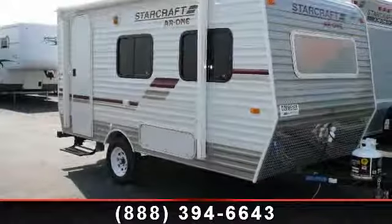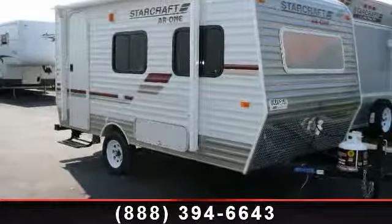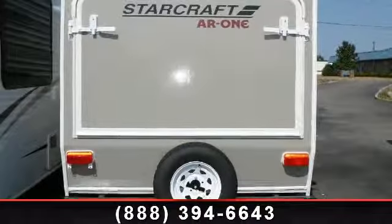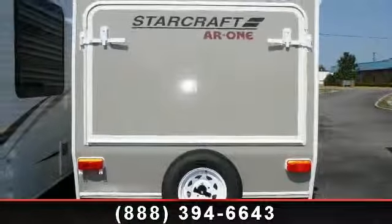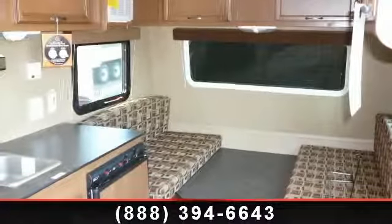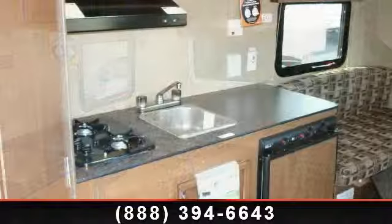Travel in style with this 2013 StarCraft AR-115 RB. If you are looking for an RV with quality construction and ease of towing, this may be the one. Perfect for vacationing, adventuring or just relaxing, this travel trailer awaits you.